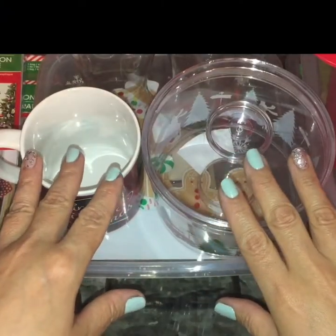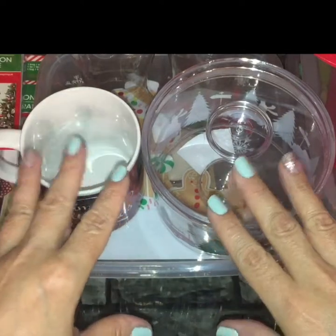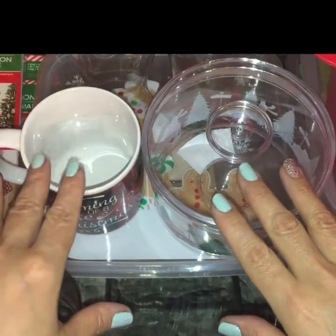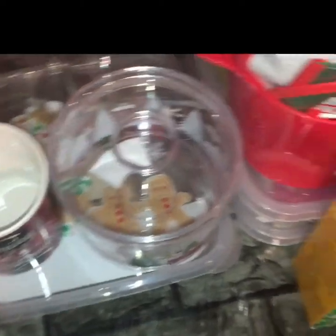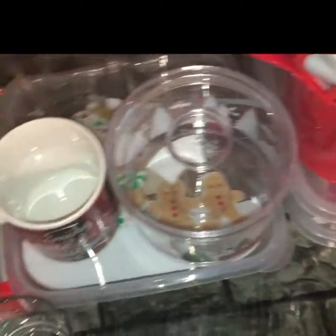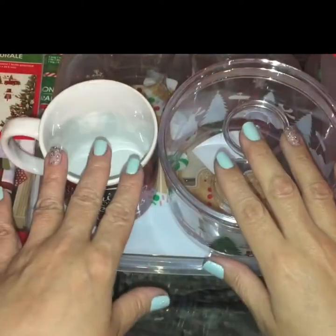So what I have before me is called the Dollar Tree Vomit, if you will. It's just an explosion and accumulation of all the stuff I was able to score this time around, but I don't have anything in order and it's just all over the place as you see in containers and storage bins or whatever.